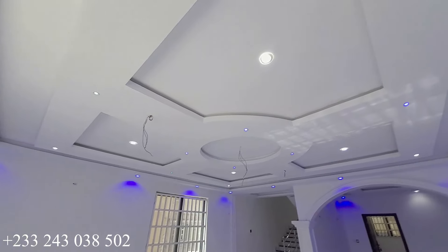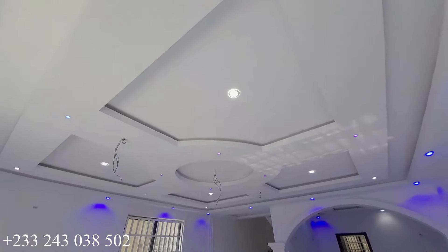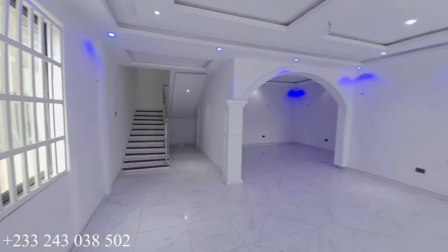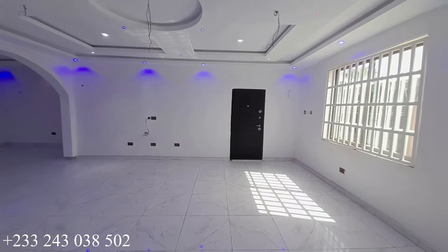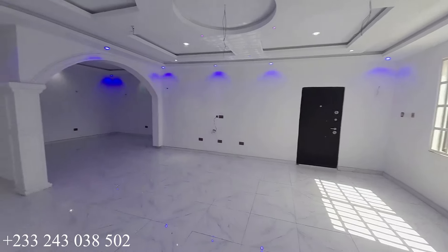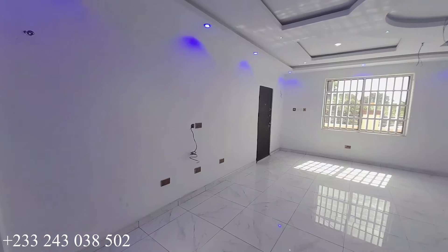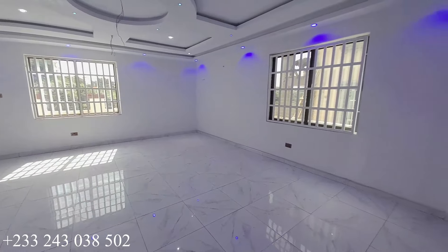That is the ceiling. It is a five bedroom house for sale at Kumasi Chronom in the Ashanti Region and the price is 1.7 million Ghana cedis. It has multiple windows for ventilation. These are the stairs to the top floor, and this is the dining area and another view of the living area.